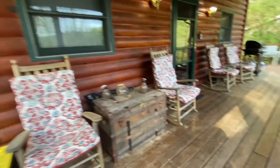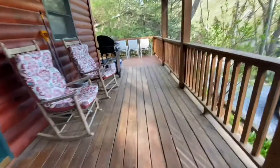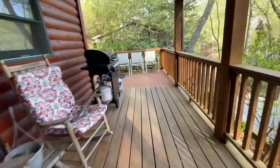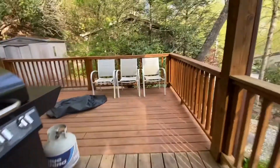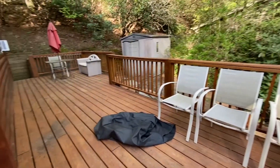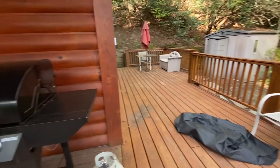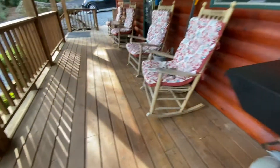This is the front porch. We had grilled on the first day we were there — it was really nice, it was very beautiful outside. That's like the side patio you could say. Let's move on to the inside. My cousin is walking out messing up my video, but it's okay.